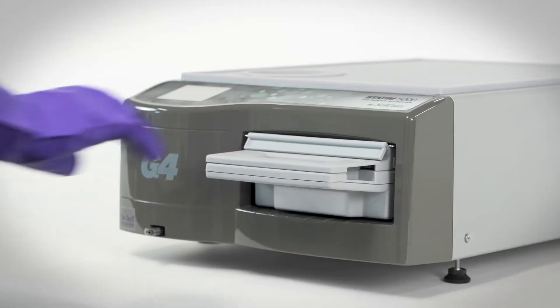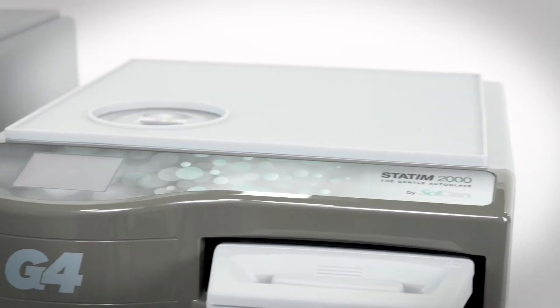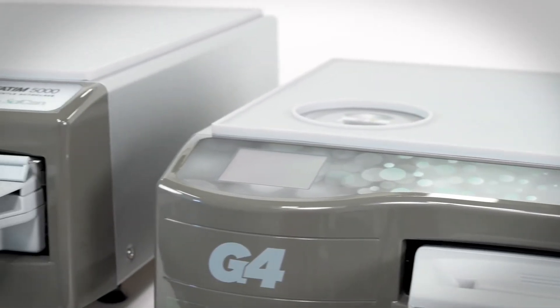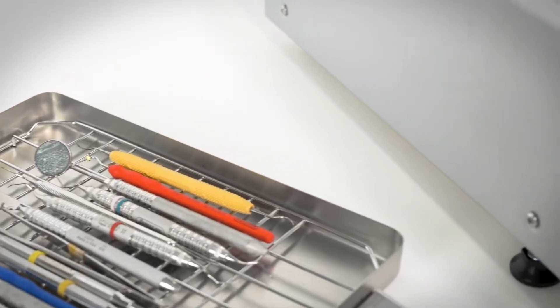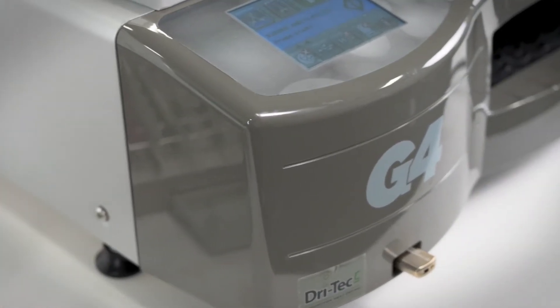Statum is the world's fastest cassette autoclave from start to sterile. With nearly 30 years of innovation, Colteen Sican, the leader in autoclave technology, has created a complete line of Statum cassette autoclaves comprised of the fastest, most innovative cassette autoclaves available on the market today.